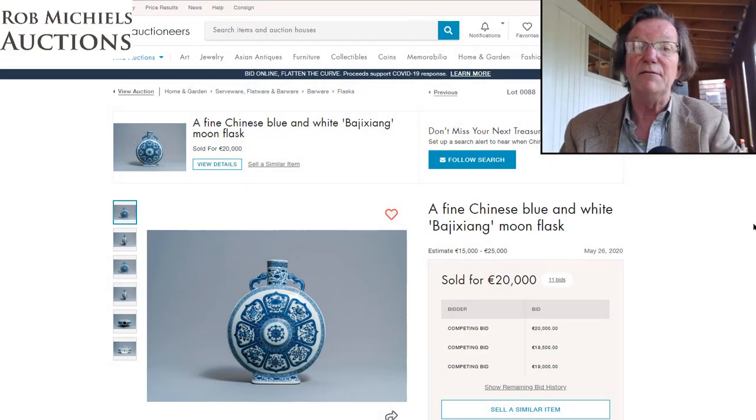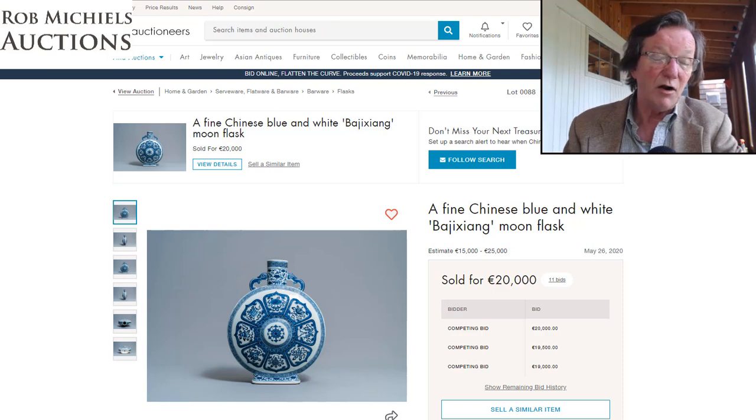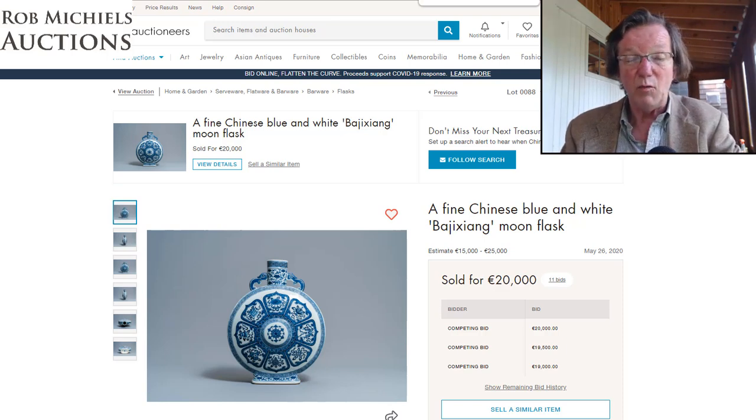You always have to keep in mind with later Qing examples: if the originals are going for 1.1 to 1.9 million, then a late Qing 19th-century example at 20,000 euros is pretty reasonable to achieve the same visual effect.